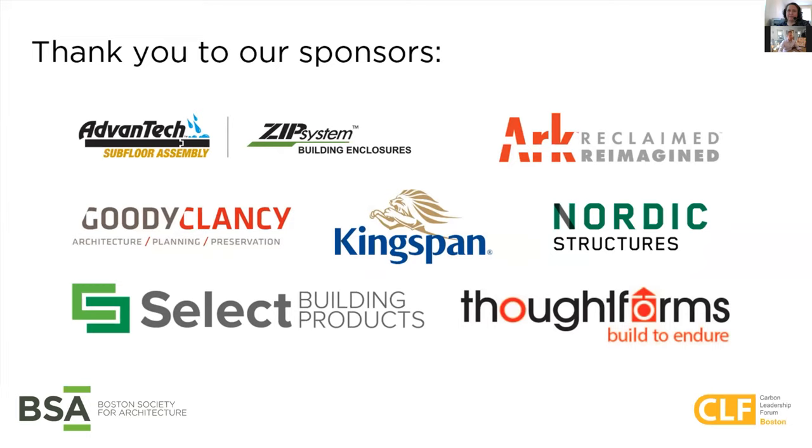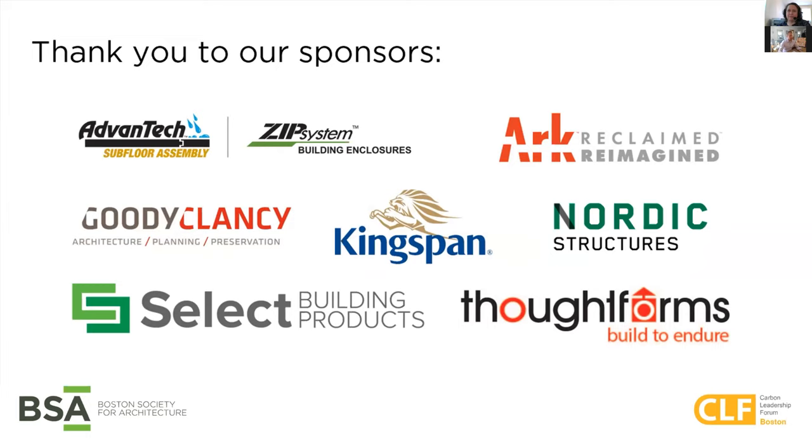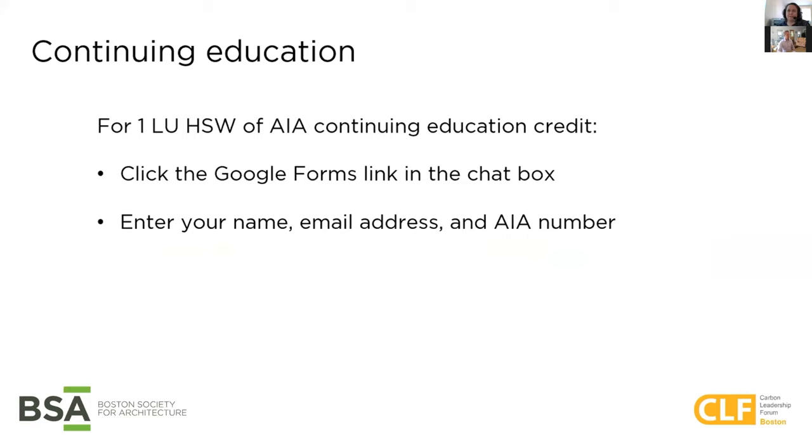I want to once again thank our sponsors and our partners. I want to remind all of you to enter your name, email address, and AIA number if you want to receive continuing education in the Google doc that is in the chat box. Next week we continue the session with MEP and we've got a stellar lineup of speakers, so be sure not to miss it. We will be sharing a recording of the session and will share it with you all by email pretty shortly. Thank you all for joining and thank you again to our panelists.